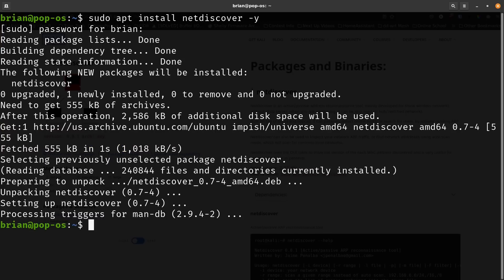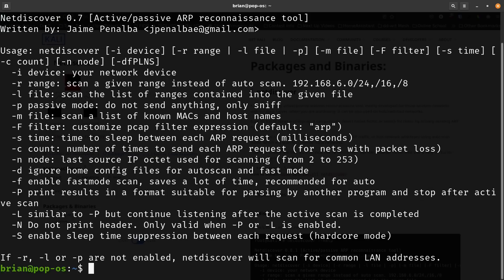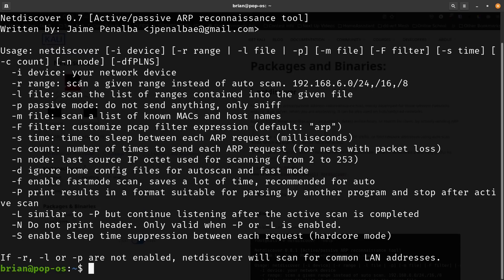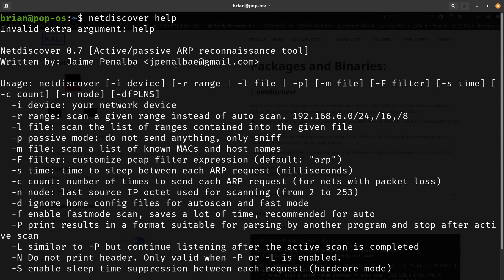It goes out, gets the package, and it's done — nothing else to do to install it. Now if you do netdiscover --help it gives you the help output. You do need to use sudo if you want to run the actual scan command, but for help you can run it without sudo. You can also see the developer's contact info, including their Gmail.